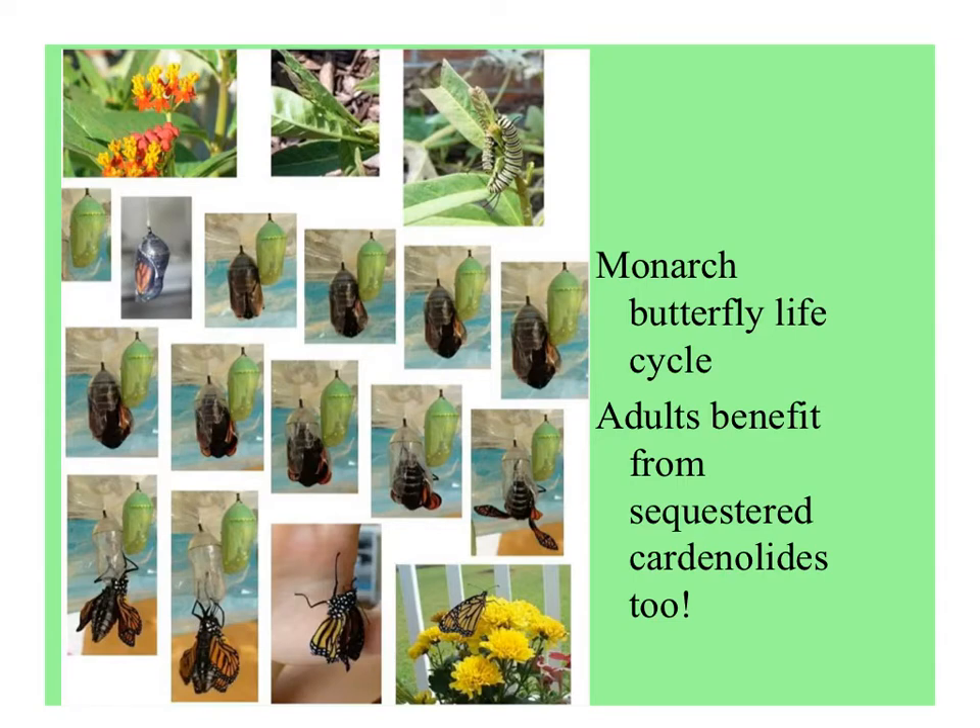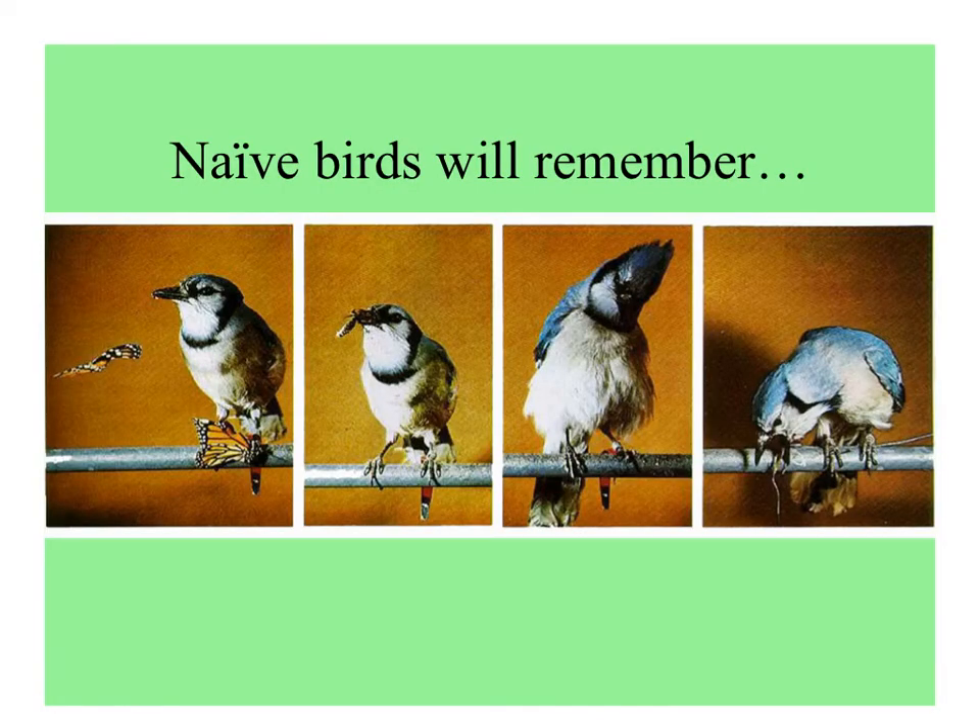Here's the life cycle — eating leaves and then pupating. Through this series of photos, you can see the adult eclosing, or coming out of the pupa case. When they first hatch, their wings are wrinkled up, so they need a couple of hours to pump them up. But these adults also benefit from the sequestered cardenolides. Here's an innocent blue jay catching and munching a monarch — after eating the middle fleshy part, he retches because it's so toxic, and he will remember and not eat them in the future.